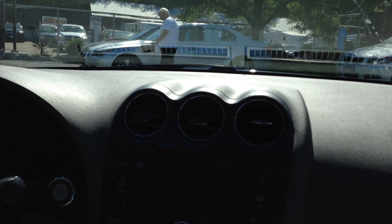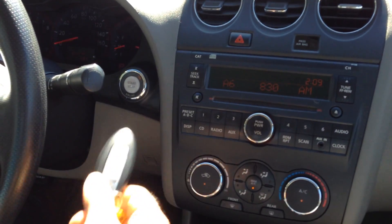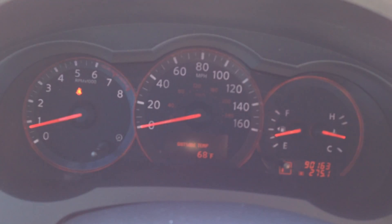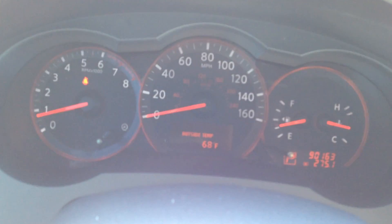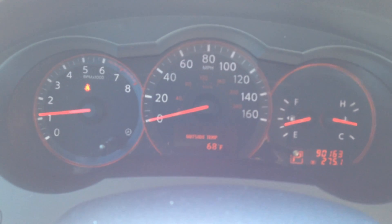We've got the AC running. I also want to show you the smart key — you just put that in your pocket, put your foot on the brake, push the start, and the vehicle starts. As you approach the vehicle, there are buttons on the door that you just push and it will unlock the doors. No misfires, no hesitation.